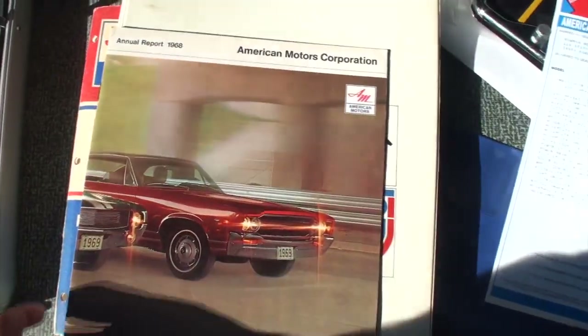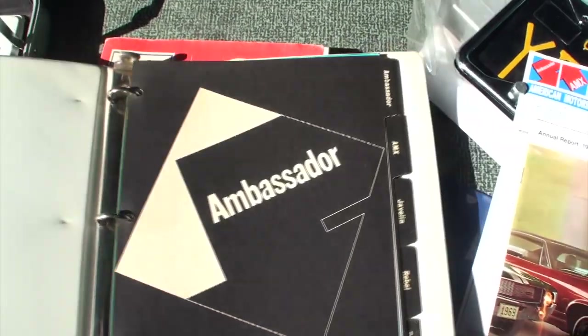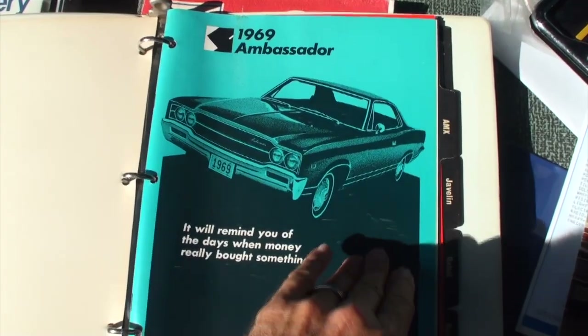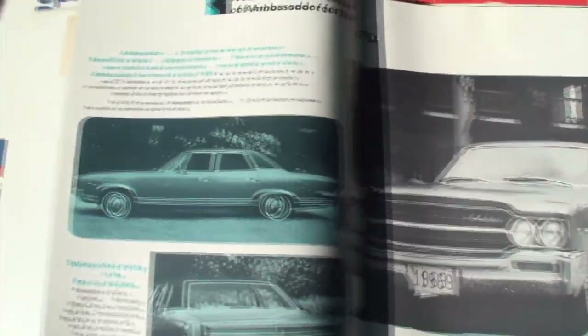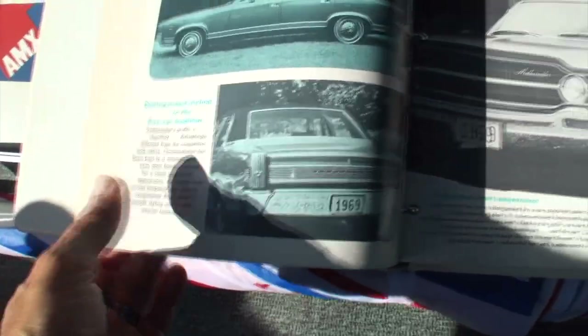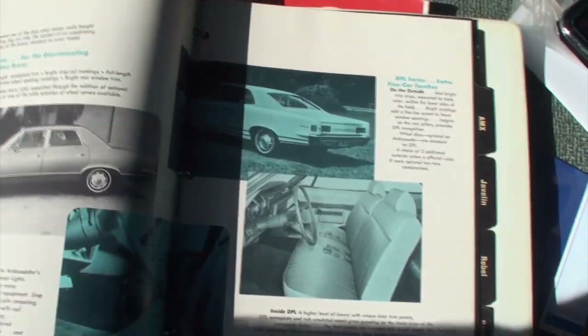Now you see different wheels on there — tell me a little bit about them. We have the original wheel covers, the turbo casts they call them. I had a set of aluminum wheels called turbines from a Pacer, also used on a Concord in '79 and 1980. I thought they looked good on this car, so I put them on for now — they're not original to this car. They are an AMC product.